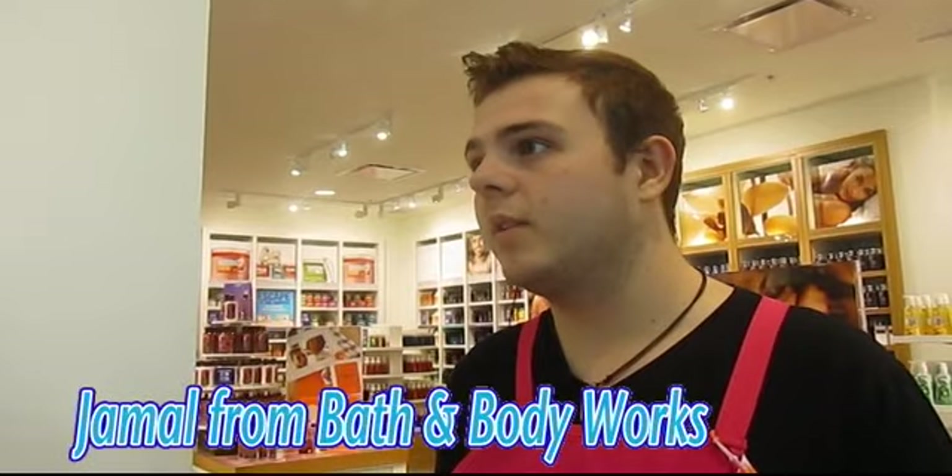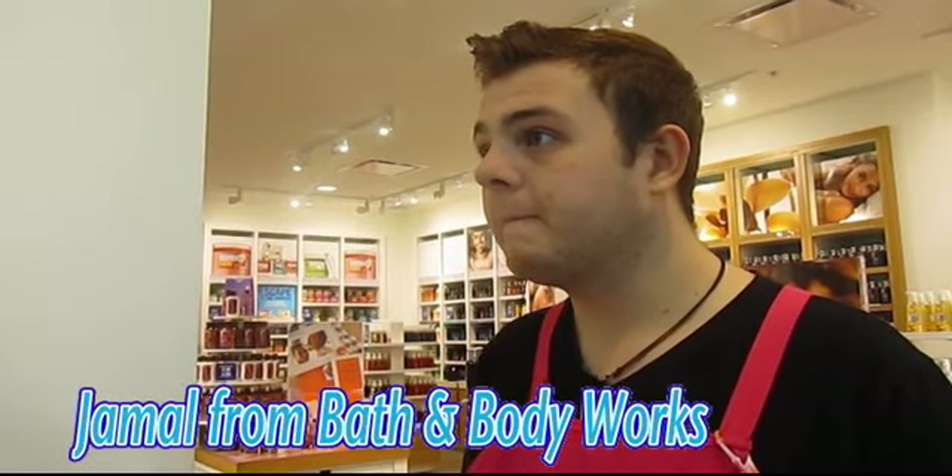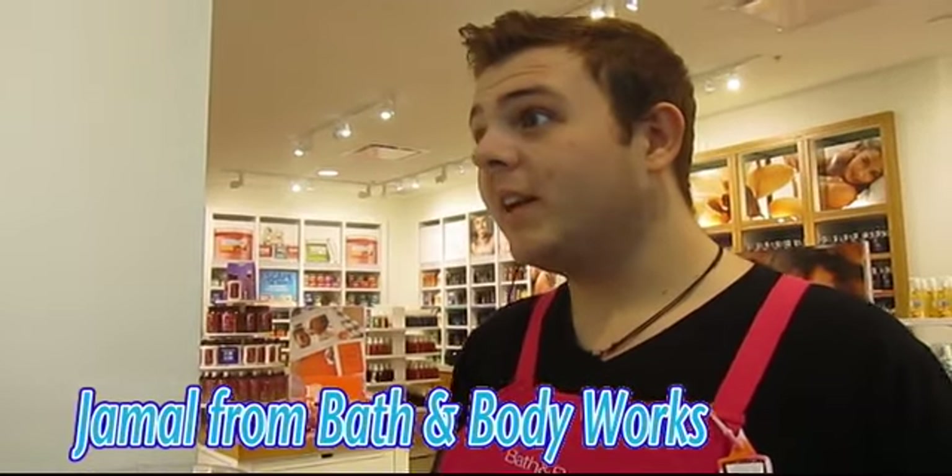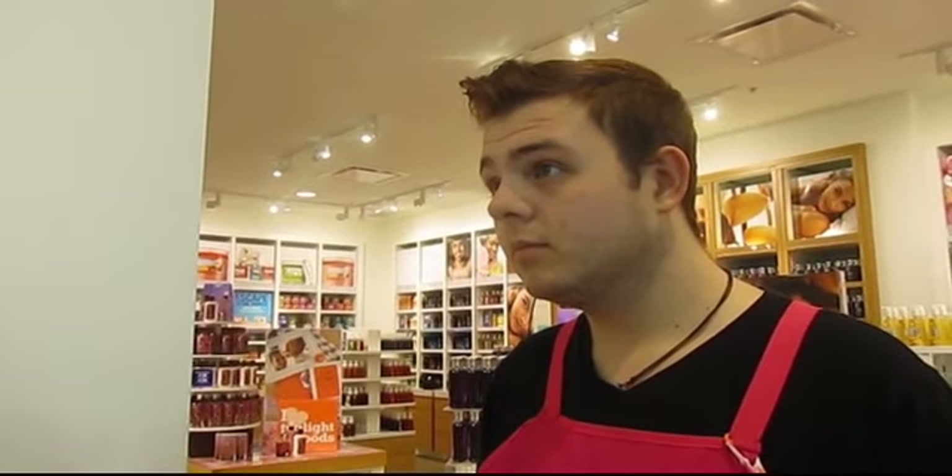We interviewed a worker at Bath & Body Works. Working in a store like this, do you have a sensitivity to the fragrances? The first month I worked here, I had a major headache because I was not used to it. When recommending a product to someone who has skin irritation, look for aldehydes on the ingredients list because those cause skin irritation. When they do come in, we usually recommend them to the Shea Cashmere line, which they actually use for cancer patients when they have dry, cracked, and bleeding skin.